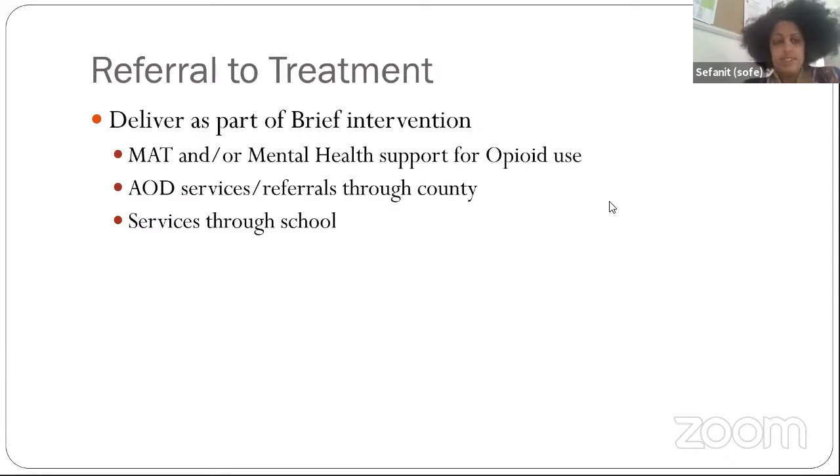Referral to treatment is delivered as part of the brief intervention. In our school-based clinics, we had medication-assisted treatment available on the vans, mental health support for opioid use and opioid use disorder, AOD services and referrals through the county, and other services through the school. At our school-based clinics, we didn't have anyone positive for opioid use disorder, but we did have several individuals positive for other substance use disorders, who were linked to treatment through the county or schools. Currently with COVID, we're not doing full services, but mental health support has continued, mostly supporting and getting referrals for our transitional age youth.